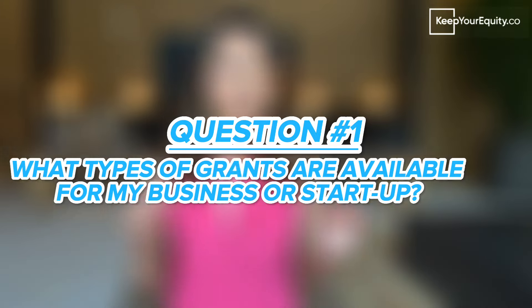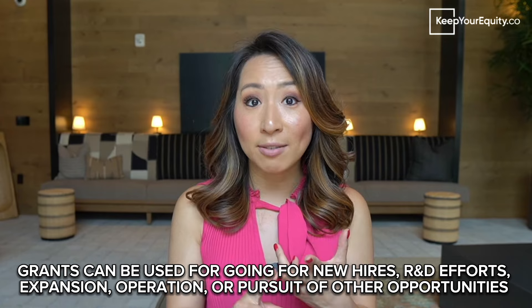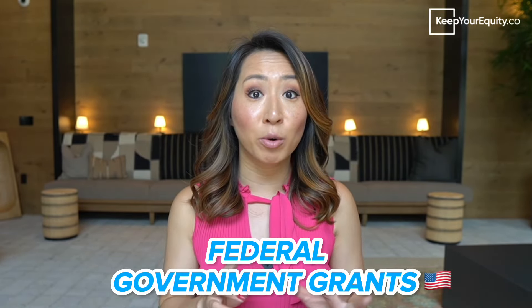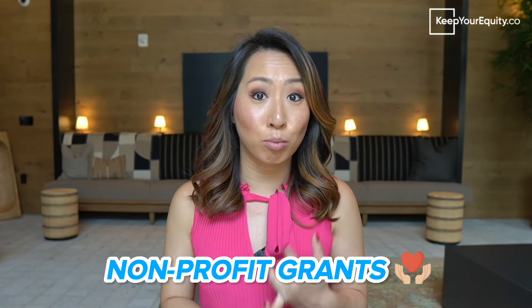Question number one: What types of grants are available for my business or startup? There are so many different grant opportunities available out there depending on your current needs and the development stage of your business. These grant opportunities can be for anything including new hires, R&D efforts, expansion, operations, or even just to pursue other opportunities. However, the most common types of grants for startups or businesses are federal government grants, private sector grants, research grants, and non-profit grants.